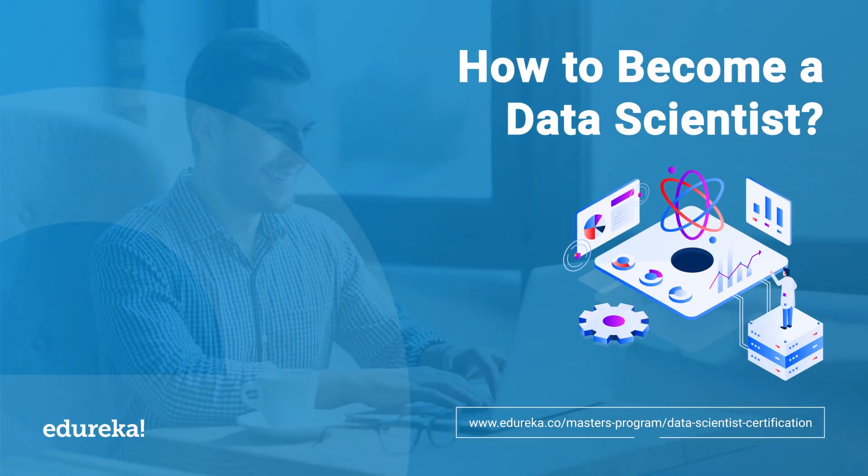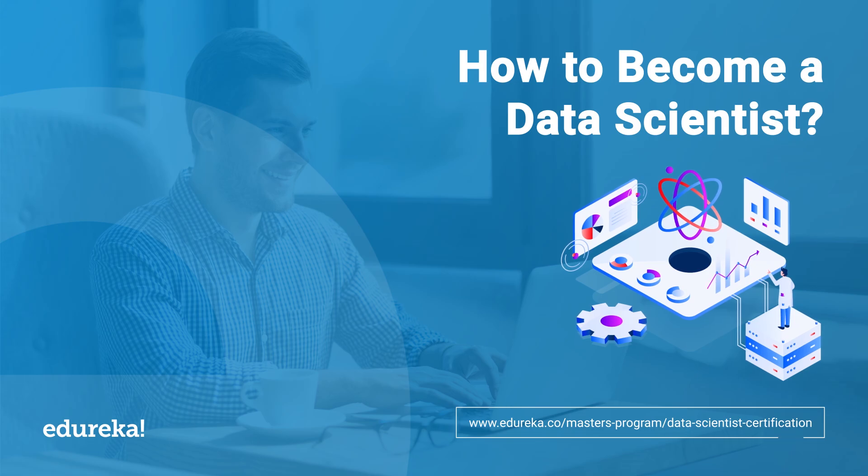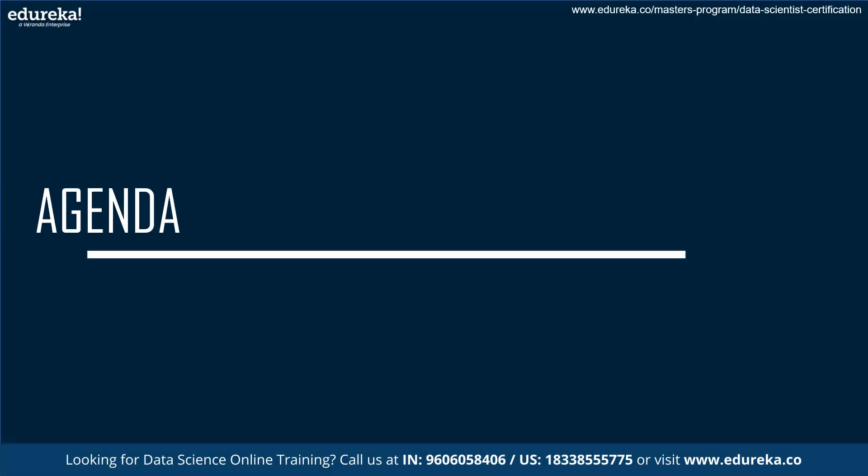Hello everyone! Welcome to Edureka. In this session, we are going to learn about how to become a data scientist. Before we begin, let's see the agenda for today's session.